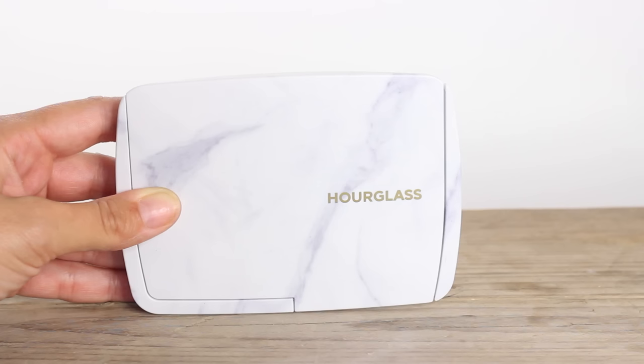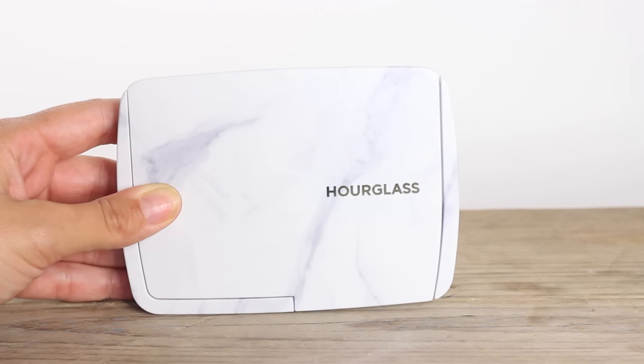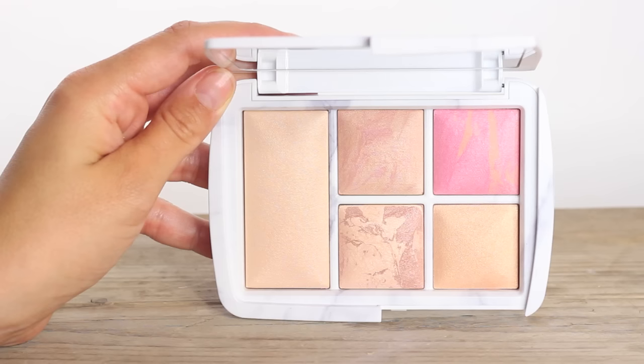So the first thing we have to talk about is of course the gorgeous packaging. The marble did draw me to this. The first time I saw it on someone's Instagram I was like, ooh, that's clever, the whole marble thing. It's still such a big trend at the minute, both in homewares and packaging in general. So it is beautiful. That's the size of it in my hand so you get an idea of scope, and that's it next to my head. You do get five products, so I'll do a cutaway so you can see as I'm holding this.